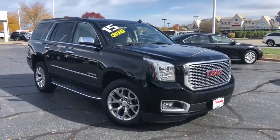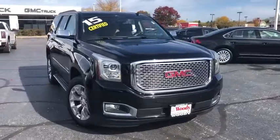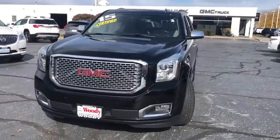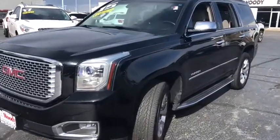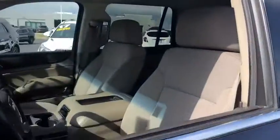Stop by and take a look at the 2015 GMC Yukon. Peace of mind comes standard with GMC's powertrain warranty and Yukon's 5-star frontal crash test rating. Boasting a Vortec engine with active fuel management, flex fuel, Yukon is agile and capable.